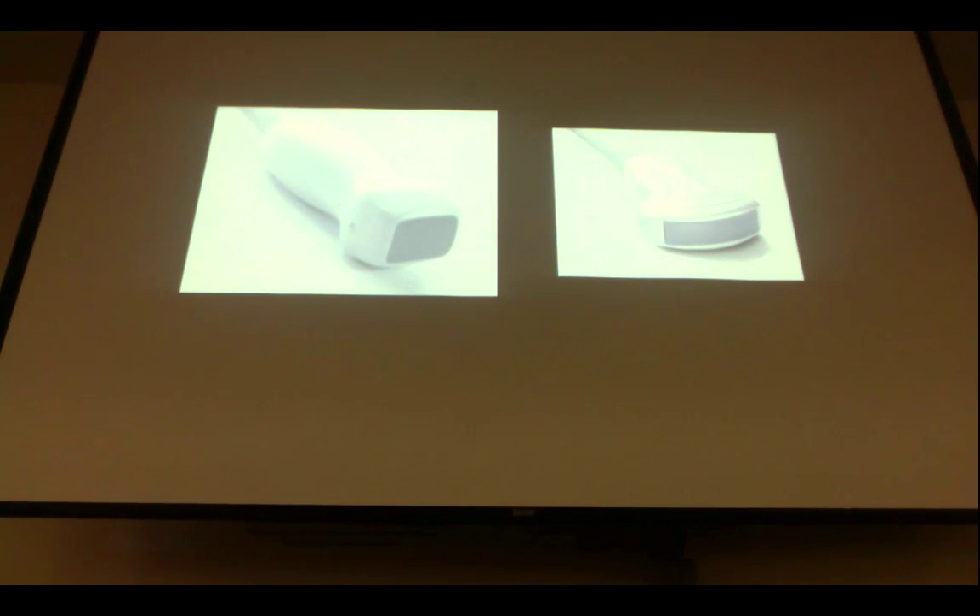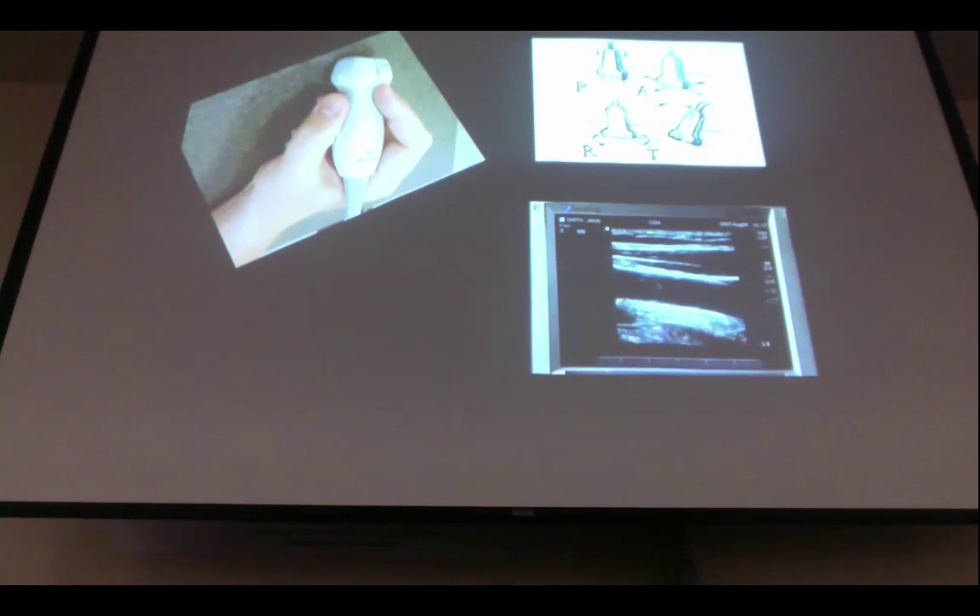When doing ultrasound for the FAST exam, we use either the phased array probe or the curvilinear probe. These are low-frequency probes that go deeper into the abdominal structures. Do not grab the linear probe — that's higher frequency for more superficial structures like veins and arteries. When holding the probe, the marker dot tends to go toward your thumb. This marker correlates with the green dot on the side of the screen, so you know what is medial, lateral, up, and down.